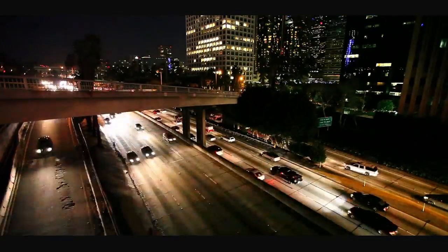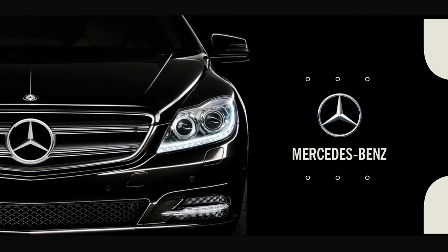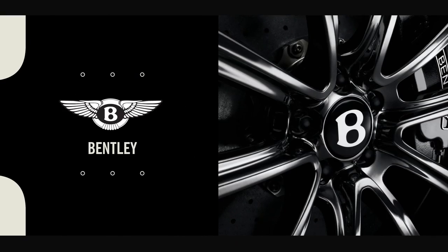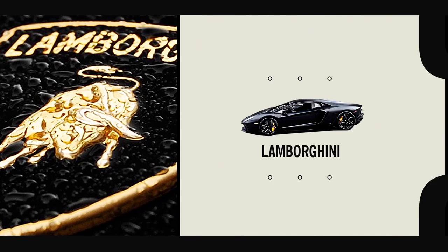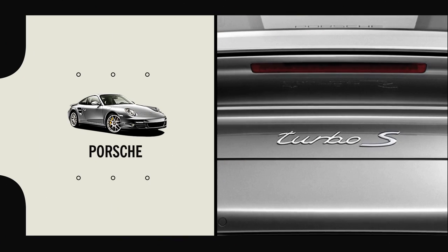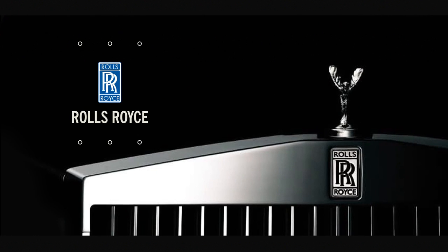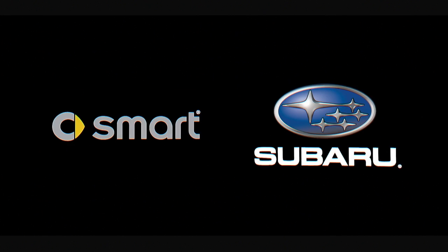ScyllaJet's unique, world-class formula is the product of choice for many of the world's finest automobile dealers — Mercedes, Bentley, Lamborghini, Ferrari, BMW, Porsche, Audi, Rolls-Royce and many more.